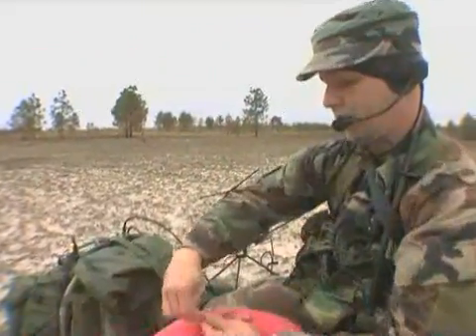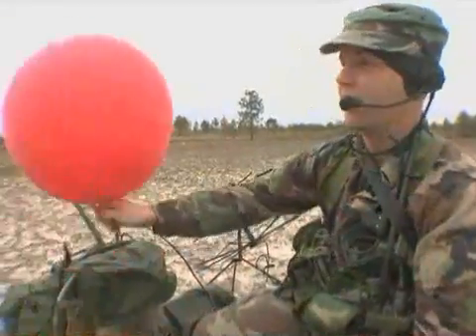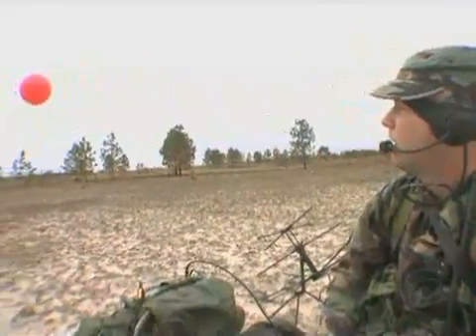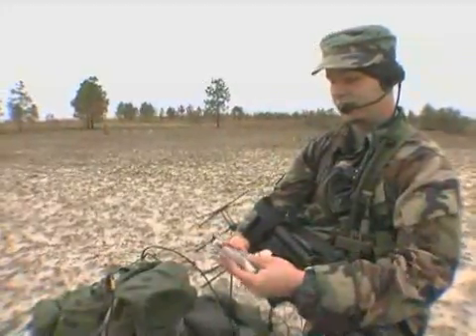My job is to go into tactical environments and provide battlefield weather for upper echelon commanders. I love it. I wouldn't do any other job. I'd do it for free if I didn't have bills to pay.